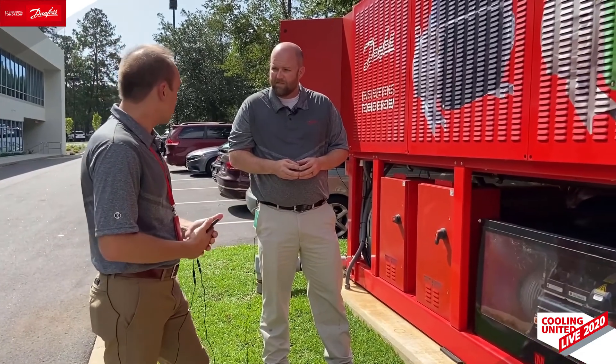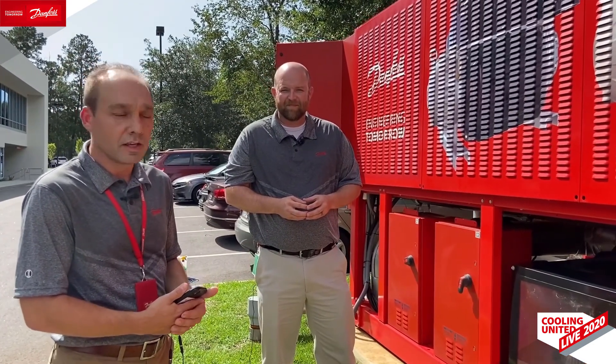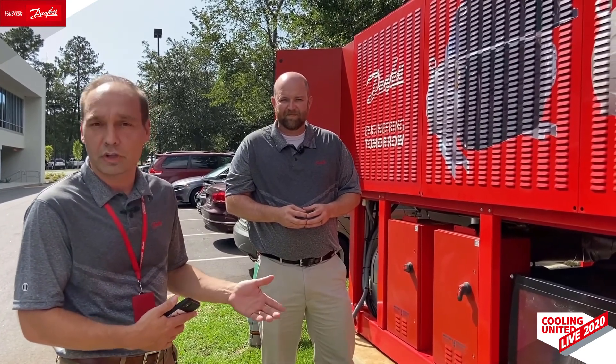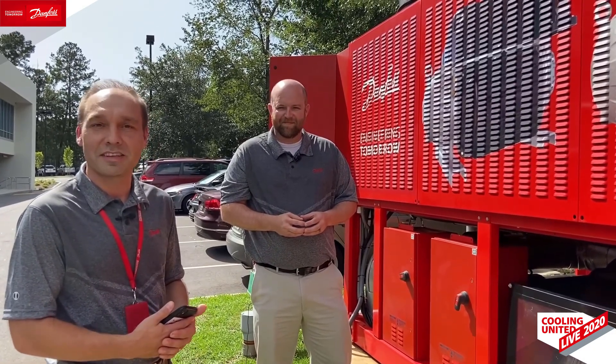This new service is coming out soon, and if this is something you're interested in, you can get in touch with your Danfoss sales representative. We really appreciate you taking the time to come out and learn more about our new Turbocore Cloud Services. Thanks again for joining, and if you have any questions, please let us know.